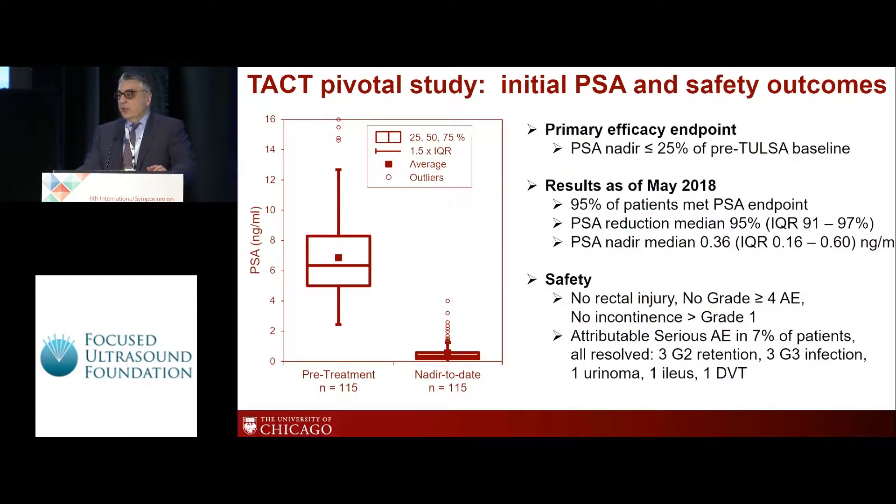Looking at the results as of May 2018, PSA drastically dropped — the median PSA reduction was 95% in 95% of the patients. Regarding safety, there was no rectal injury and no incontinence. There were 7% serious adverse effects, but they all resolved: three were grade 2 retention, urinary infection, one urinoma, one ileus, and one DVT.